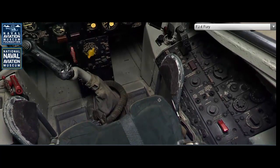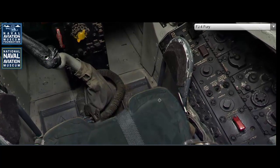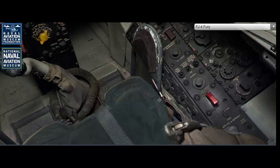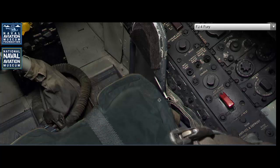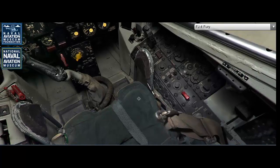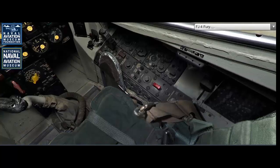The North American FJ-4 Fury was originally designed as a carrier-based fighter-bomber. Its primary mission was to provide air superiority and ground attack capabilities for the U.S. Navy, making it a versatile and multi-role aircraft. The FJ-4 was equipped to carry a variety of weapons, including bombs, rockets, and air-to-air missiles, allowing it to engage both aerial and ground targets effectively. Its design also emphasized endurance, with larger fuel tanks providing extended range for long-duration missions — a critical requirement for naval operations in the vast expanse of the Pacific and Atlantic theaters.